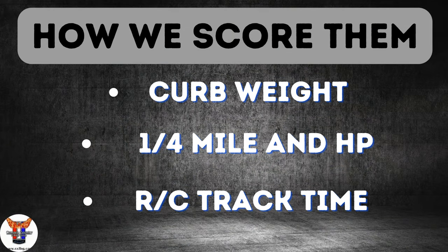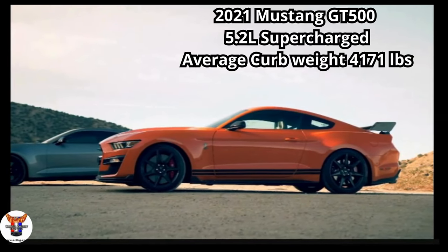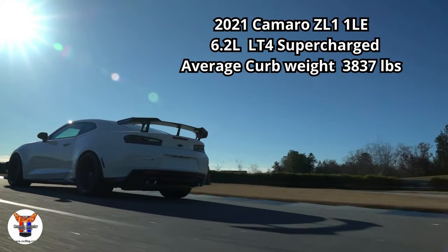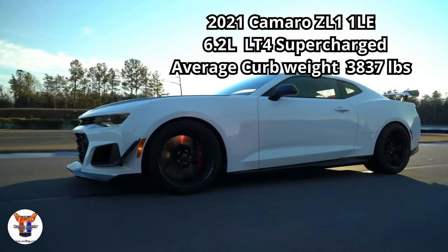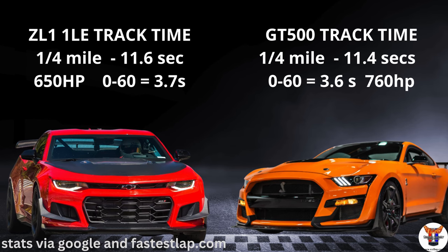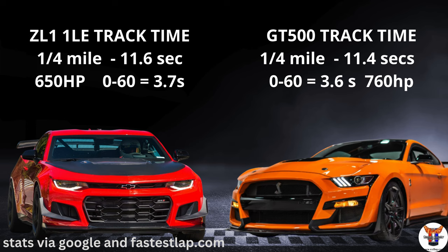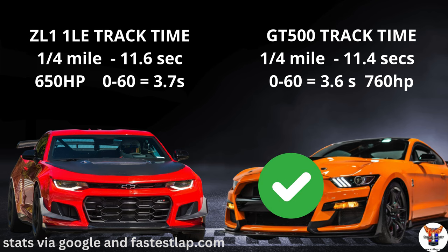So here's how we score the contenders. We base it on curb weight, quarter-mile track time and horsepower, and then on road course track time. So first up is our 2021 Mustang GT500 with that distinctive 5.2 liter flat plane crank, supercharged, and has an average curb weight of 4,171 pounds. The 2021 ZL1 1LE with a 6.2 liter LT4 supercharged has an average curb weight of 3,837 pounds — so we're giving the winner in this category to the ZL1. On the quarter-mile, the ZL1 1LE has a track time of 11.6 seconds, 650 horsepower, and a 0-60 of 3.7 seconds. The GT500's quarter-mile was 11.4 seconds, 0-60 of 3.6, and 760 horsepower — so we're giving this category to the GT500.